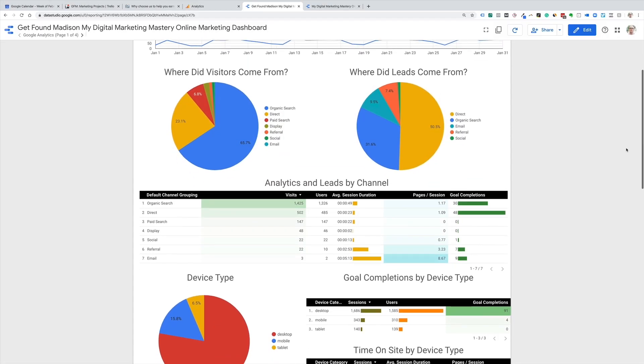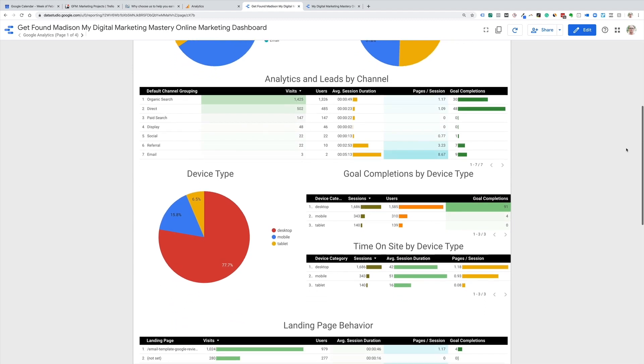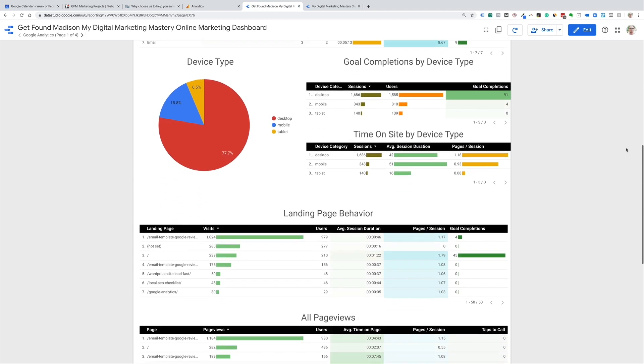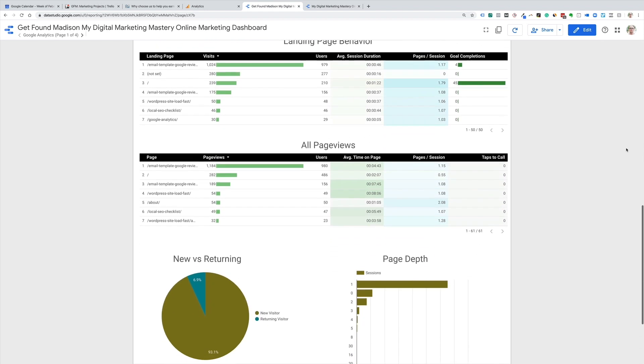Today I'm including another video training on how to create a dashboard with Google Data Studio that automatically updates with your most important website numbers, so you don't have to dig through confusing analytics just to see what's going on. Once you build your dashboard, you'll be able to bookmark it and visit at any time to see your latest and most important digital marketing metrics.